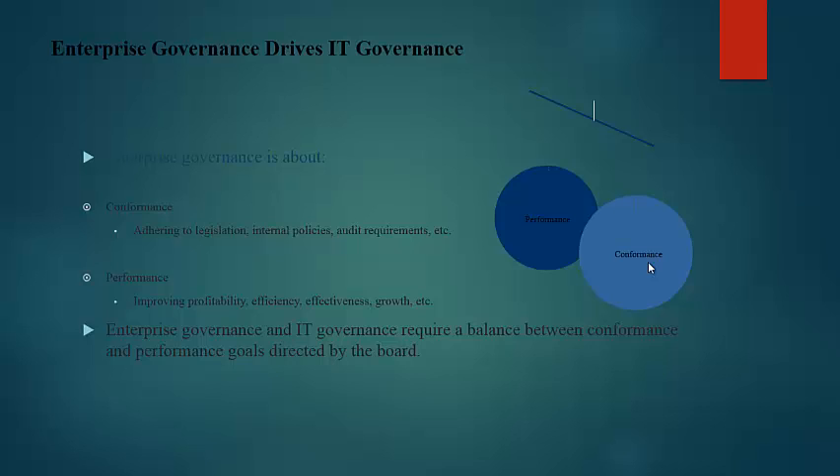Conformance is adhering to legislation, internal policies, audit requirements, etc. Performance is improving profitability, efficiency, effectiveness, growth, etc. Enterprise governance and IT governance require a balance between conformance and performance goals directed by the board.